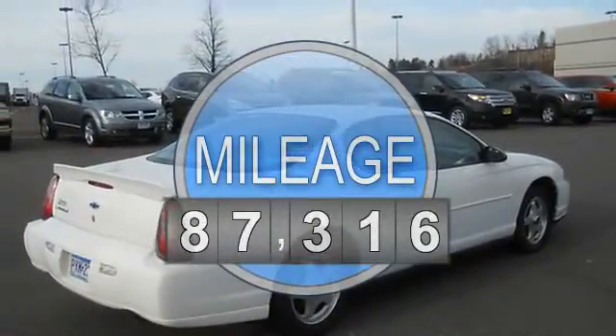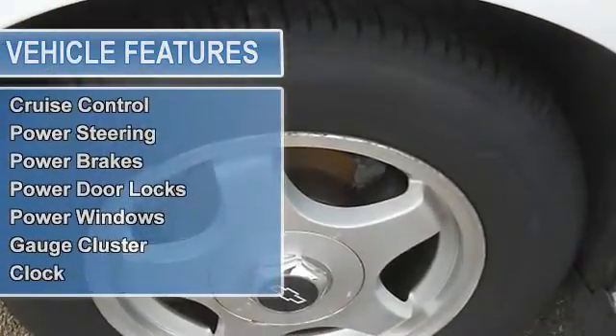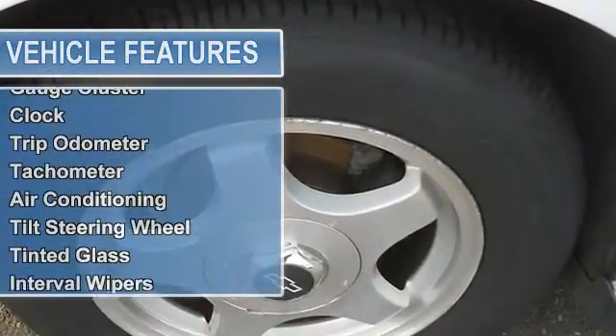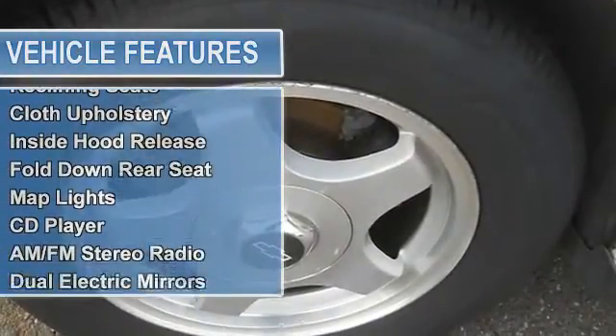Power steering, power brakes, power door locks, power windows, gauge cluster, clock, trip odometer, tachometer, air conditioning, tilt steering wheel, tinted glass, interval wipers.